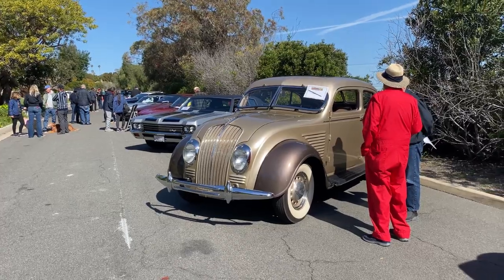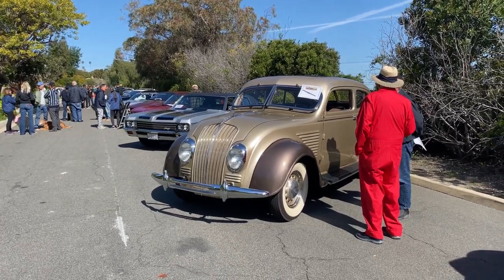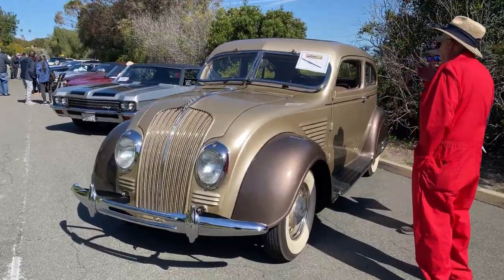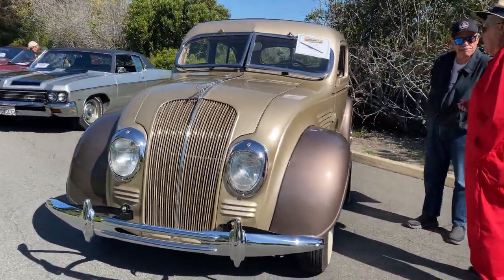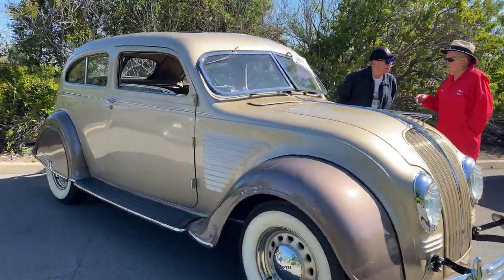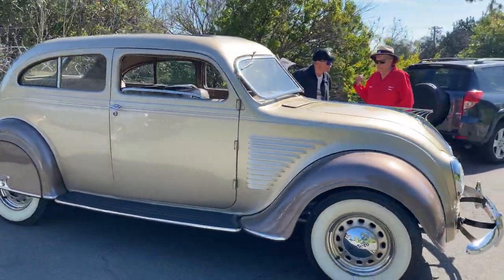Here we go, we're at the neighborhood car show. Haven't even taken a look — we just pulled in. Here's the '34 DeSoto Airflow Brome two-door coupe, one of only four known to exist.